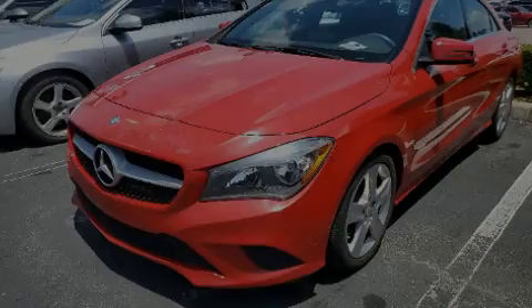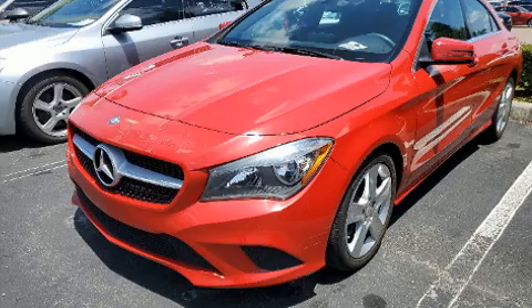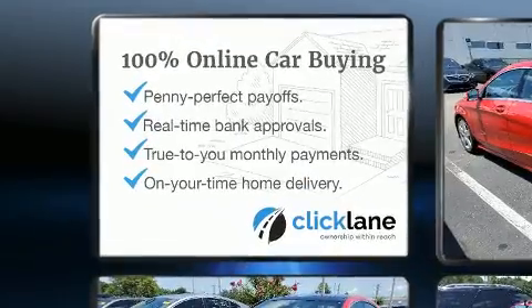Outstanding design defines the 2016 Mercedes-Benz CLA 250. With just over 20,000 miles on the odometer, this could be the car for you.